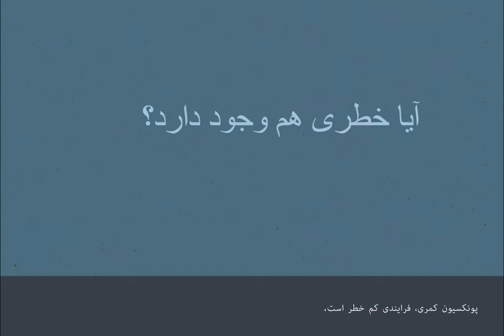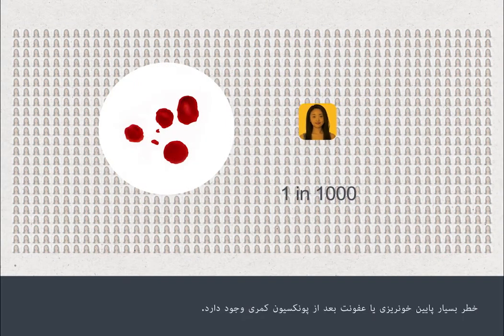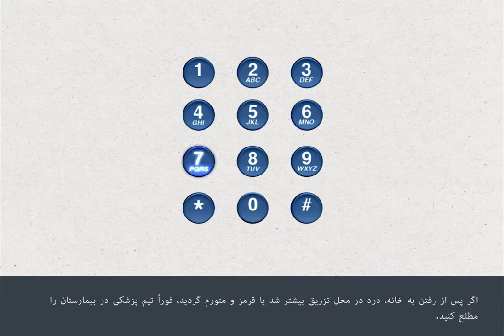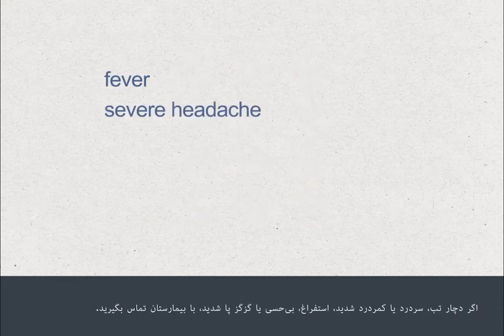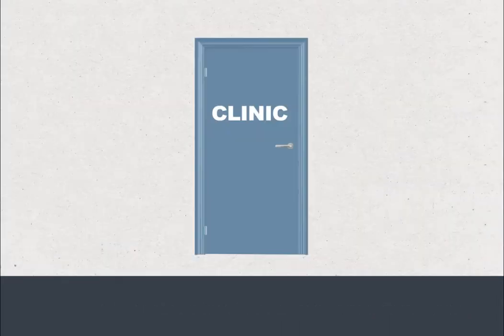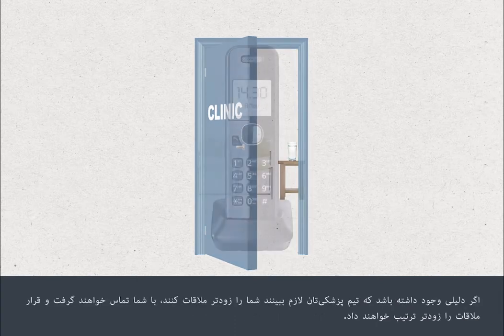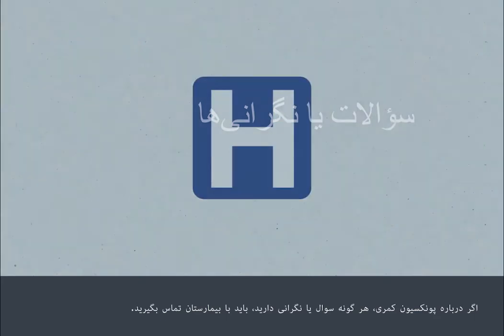A lumbar puncture is a low risk procedure. There is an extremely small risk of bleeding or infection following a lumbar puncture. Tell your hospital team straight away if the site becomes more painful, red or swollen after you go home. You should contact your hospital if you develop a fever, severe headache or backache, vomiting, or numbness or tingling in your legs. Your test results will be discussed when you next attend the clinic. If there's any reason why your medical team needs to see you sooner, they will contact you and arrange an earlier appointment. If you have any questions or concerns about any aspect of your lumbar puncture, you should contact your hospital.